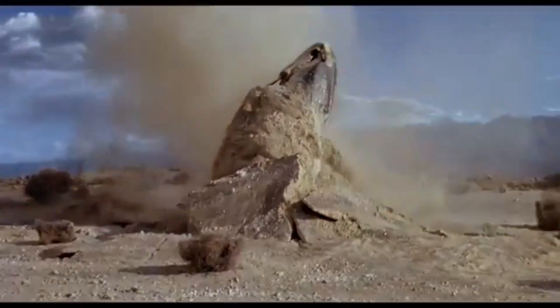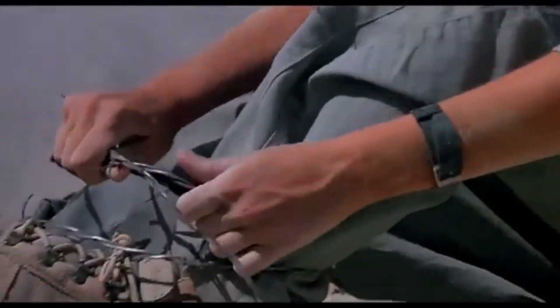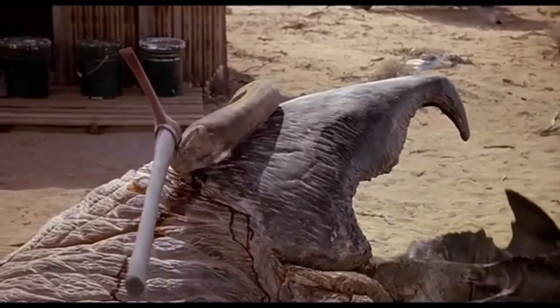Internally, the Graboid's digestive system appears specialised for processing organic material found in its environment, likely relying on powerful acids to break down prey quickly. Its respiratory system remains a mystery, though it likely extracts oxygen directly from the soil through specialised adaptations, such as highly vascularised membranes.